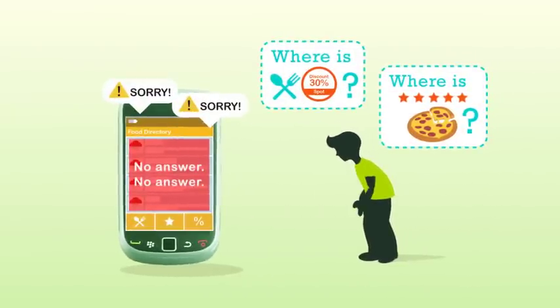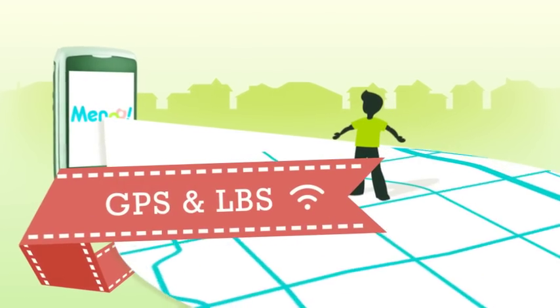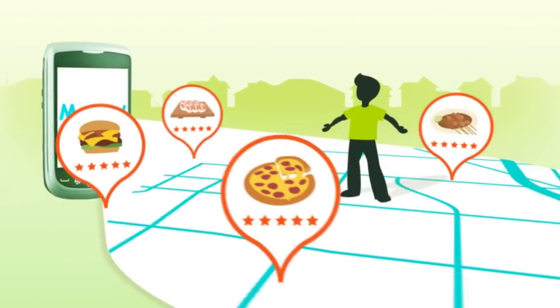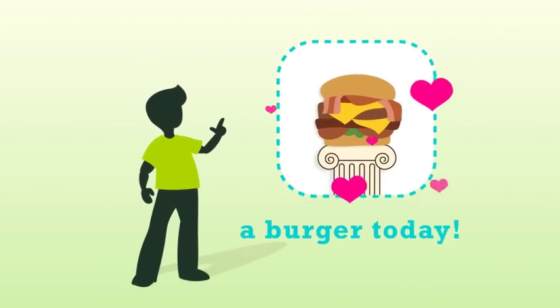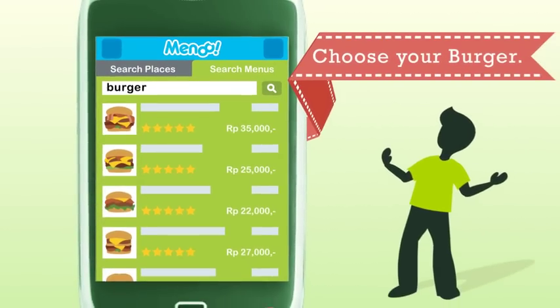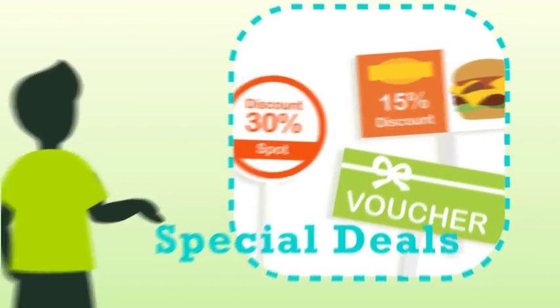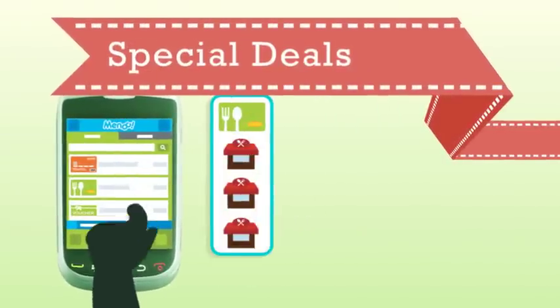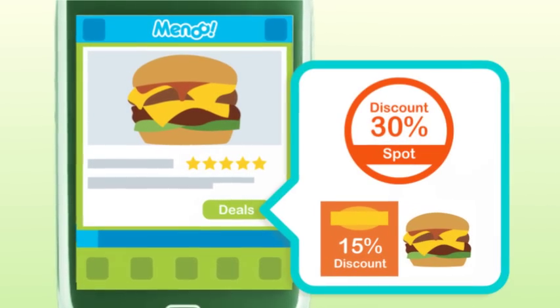It doesn't link to any promotion deals or discount information either. So try and use Menu. Menu uses the LBS and GPS system on your phone and shows you a list of top-rated foods around you. See pictures of food, prices, favorite rates, and user comments. If you want a particular type of food like burger, search it and top-rated burgers around you will line up on your screen. Or if you wish to know which restaurants offer special deals like credit card discount, group voucher, or season promo — we've got all the information for you. You can even check if the food you want comes with any special deals.